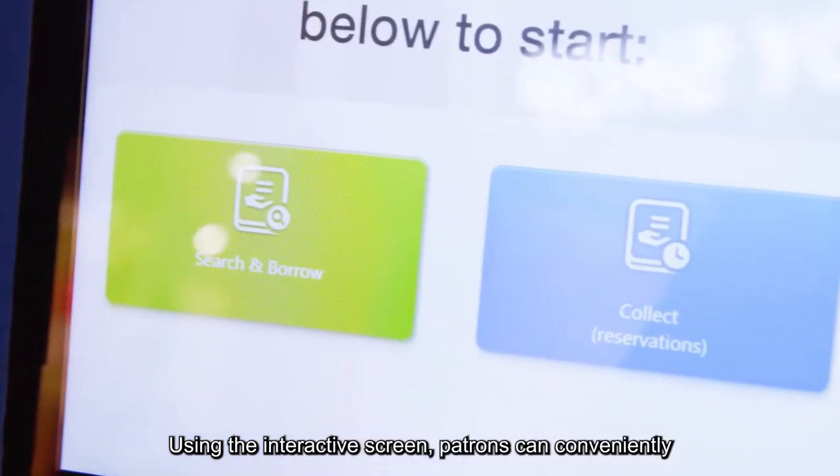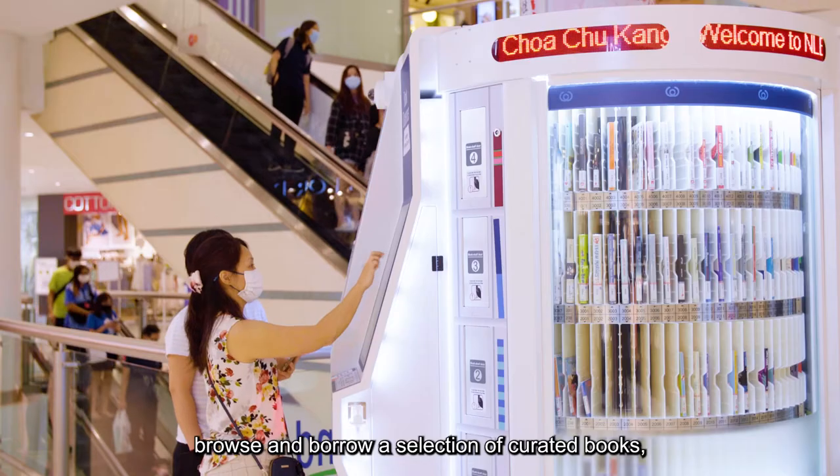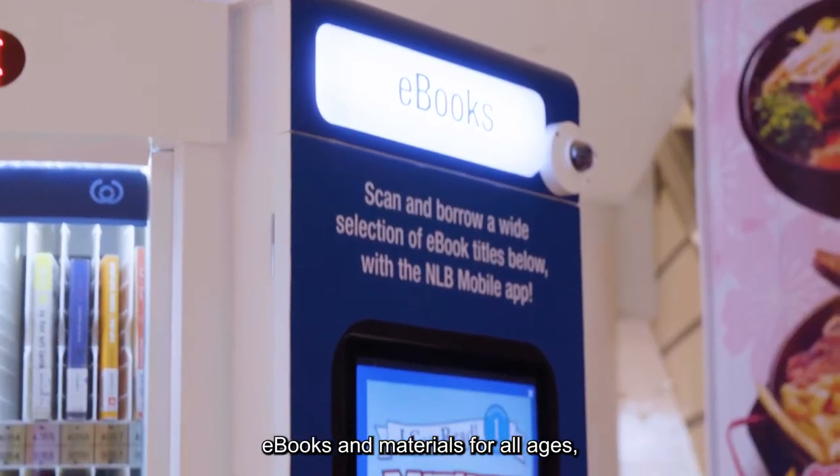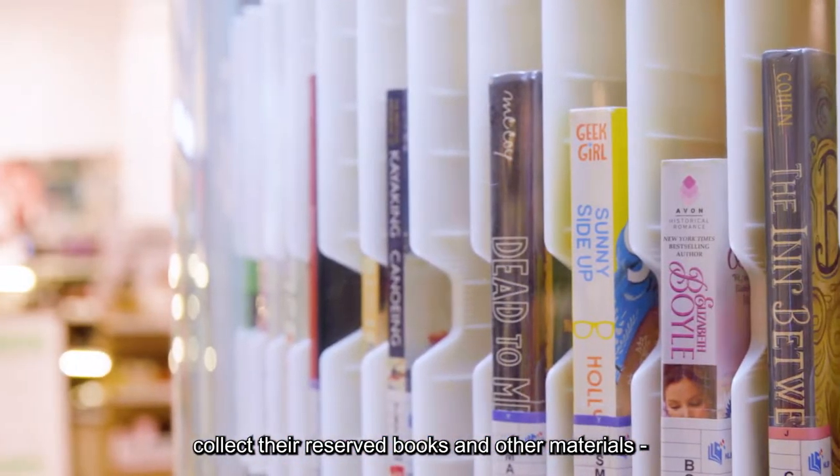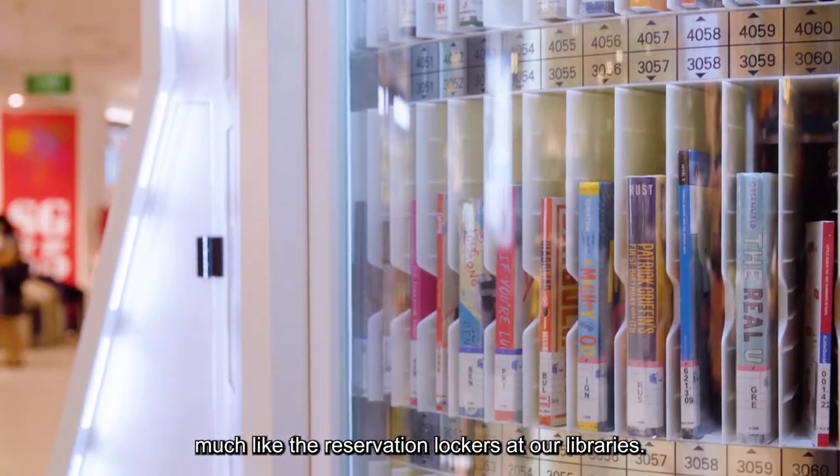Using the interactive screen, patrons can conveniently browse and borrow a selection of curated books, e-books, and materials for all ages. They can also collect their reserved books and other materials, much like the reservation lockers at our libraries.